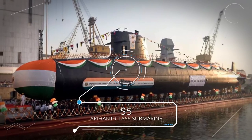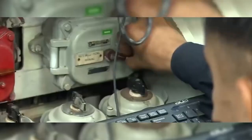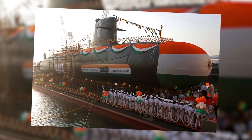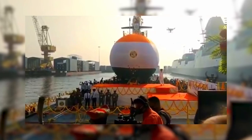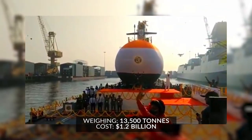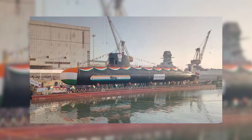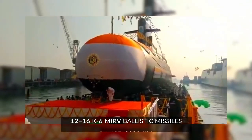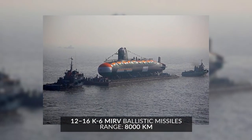S-5 Arihant-class submarine. The way the world found out about the secret S-5 was quite remarkable: during a guided tour of the Indian Naval Science and Technology Laboratory, Indian Vice President Venkaiah Naidu accidentally revealed many details of the top secret project. The S-5-class is the successor to the INS Arihant, an enlarged version weighing about 13,500 tons, at a cost of approximately US $1.2 billion — the most expensive defense project to date — with construction not expected to be completed until 2030. It will come equipped with 12 to 16 K-6 MIRV submarine-launched ballistic missiles carrying three to six independently navigable warheads over a range of 8,000 kilometers.